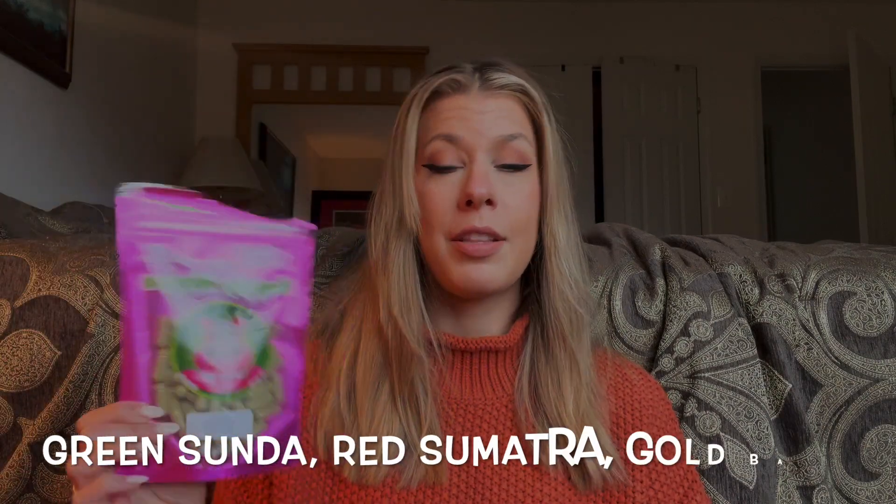This is what the Happy Hippo capsules look like. I'm loving their Green Sunda right now and their Red Vein Sumatra — the red one is good for sleep and the green one is better for energy. They also have a Trainwreck blend which is pretty good too. Pretty much everything on their site comes in capsules, so that's really convenient.